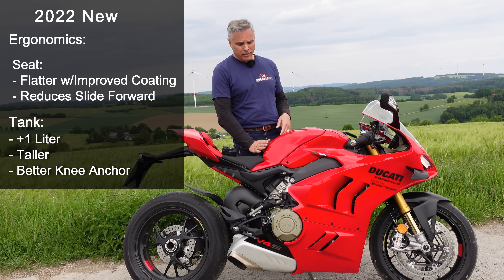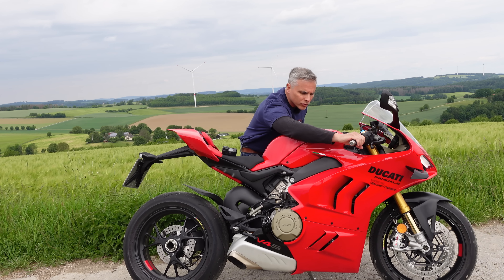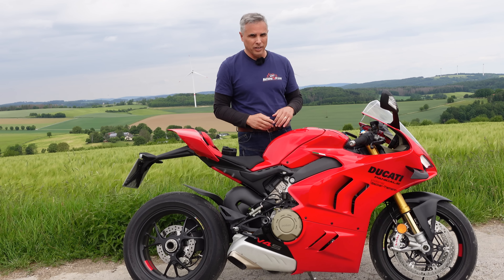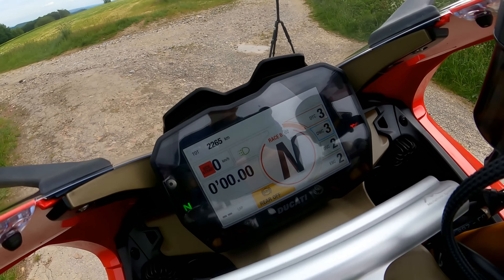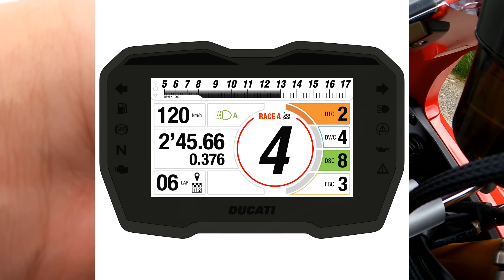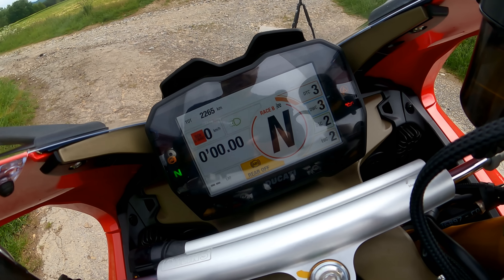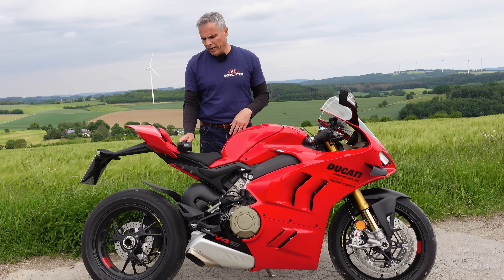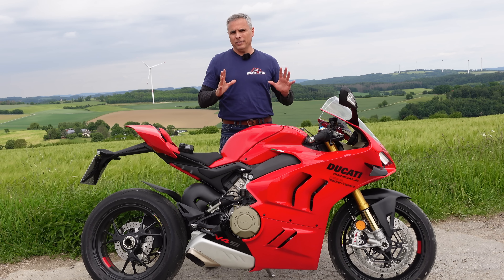The seat is flatter with a new coating to prevent you from sliding forward during heavy braking. The tank holds one liter more and is more dug out here for your arms, so when you're really leaned off the bike, this groove actually felt pretty good. There's also a new Track Evo screen where your numbers will flash to show what you're doing — you need to be in Track mode A or B to get this screen, and with that, the rear ABS is off.